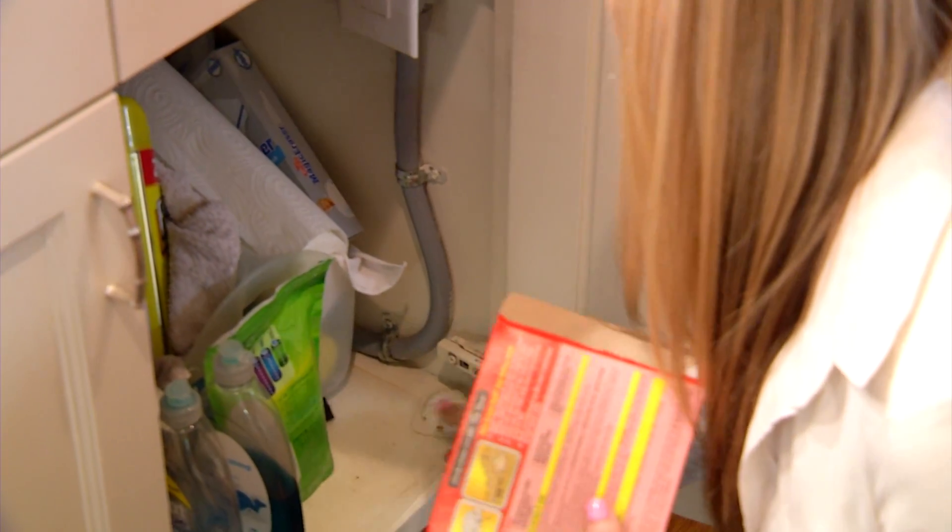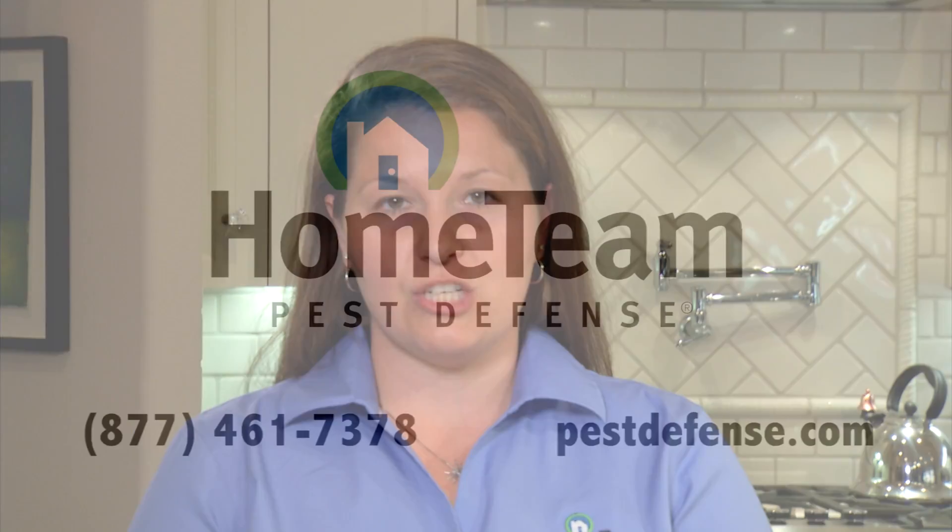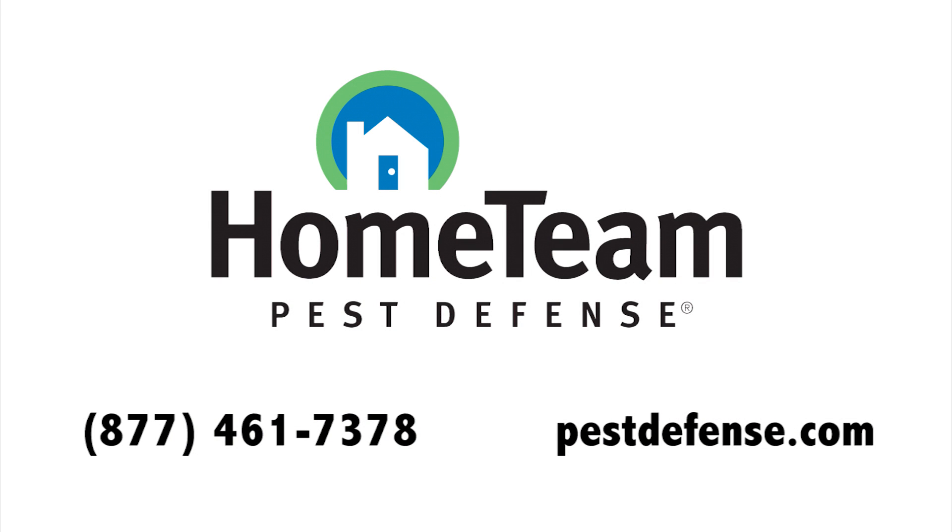You can treat ants yourself at home with do-it-yourself products from a local retail store. Be sure when using these products, you take the safety of yourself and others into consideration. To learn more about ants and how to protect your home, call us at Home Team Pest Defense or visit us at pestdefense.com.